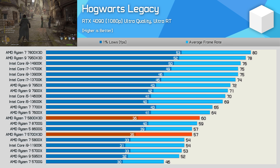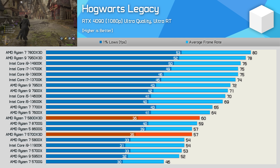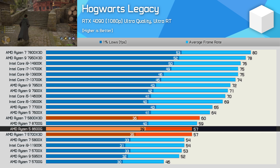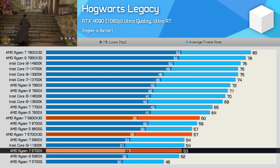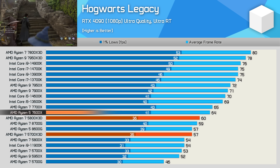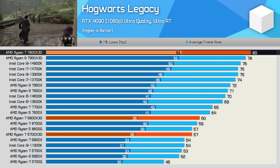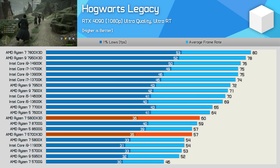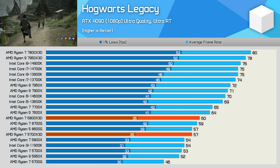Hogwarts Legacy was tested with ray tracing enabled. Here the 5700X3D is 5% slower than the 5800X3D, matching the new 8600G APU. Compared to the standard 5700X, the 5700X3D is just 8% faster. It's also 11% slower than the 7600X and a massive 29% slower than the 7800X3D, though that CPU costs a lot more along with the supporting platform. In terms of value, the 5700X3D looks quite difficult to beat.